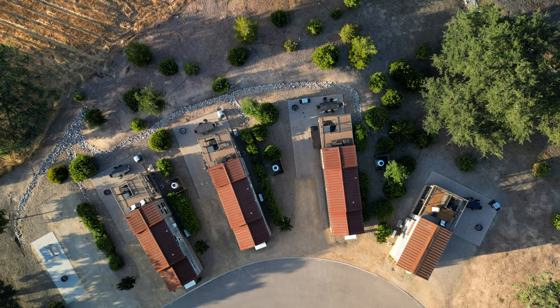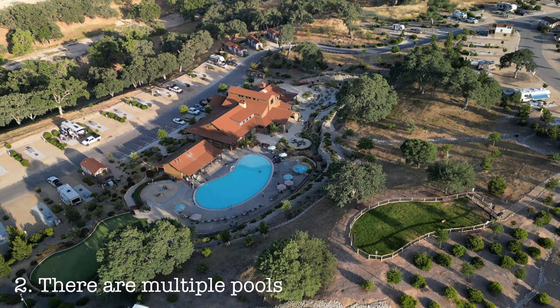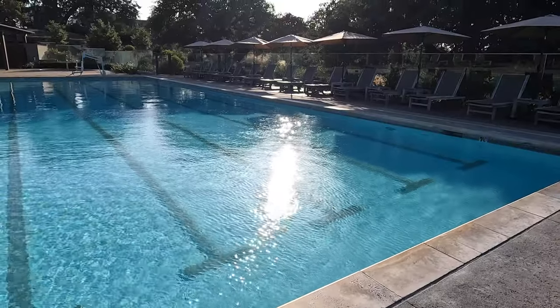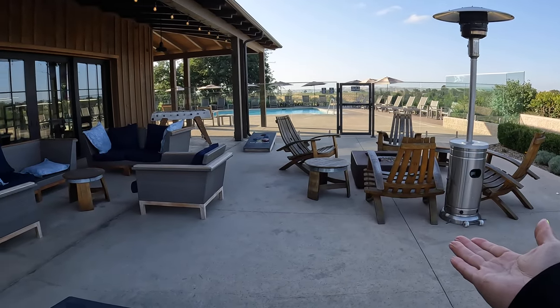There are a couple of pools on this property, but this is the lap pool. It's actually really nice — a lot of people like to come here and sunbathe. One thing I really love is just sitting outside by the pool area.